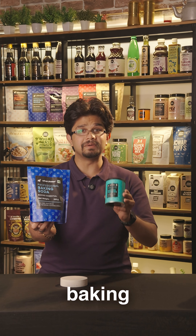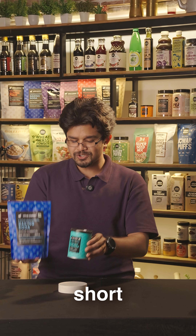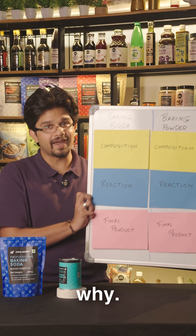Can you replace baking soda with baking powder? The short answer is no, and here's why.